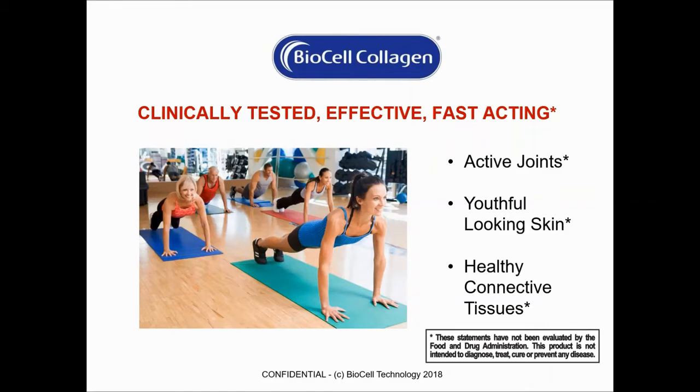One thing we'll talk about later in the presentation is that when you're looking at these areas within the body, they are all connected. We don't look at things in isolation — everything is looked at in totality.